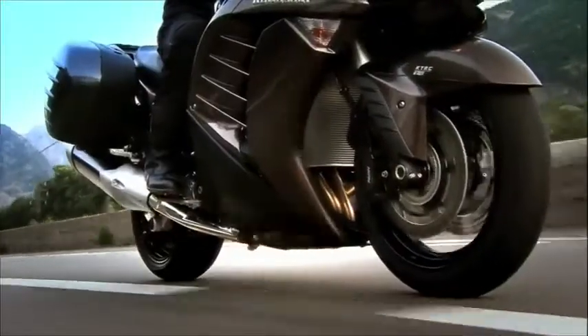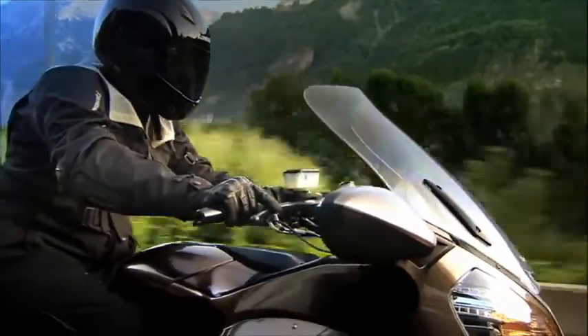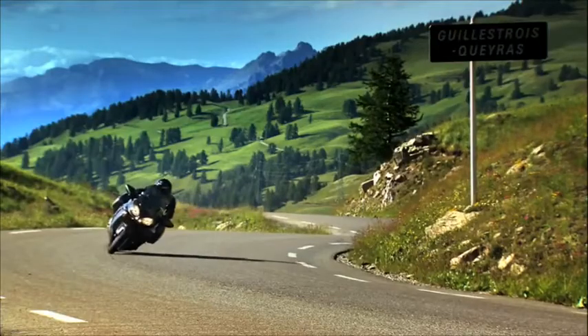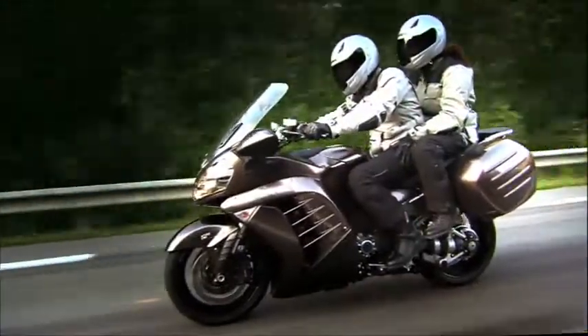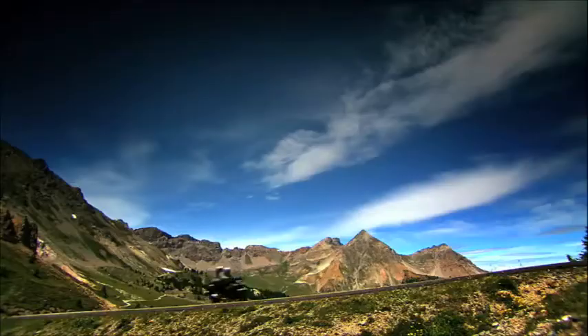Every day, every moment, every second I'm alive. Every day, every moment, I'm just going on for a ride.